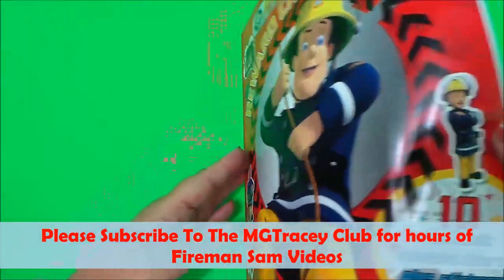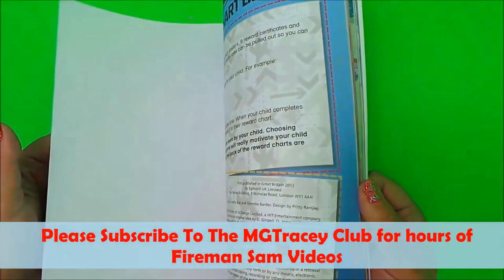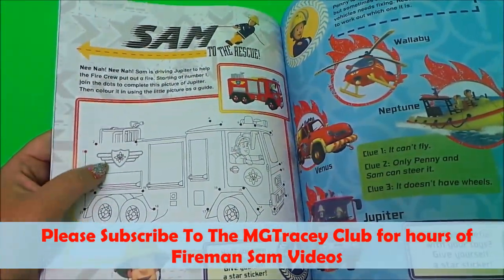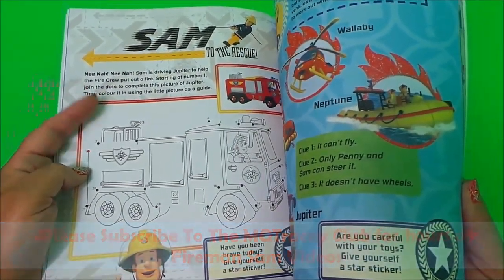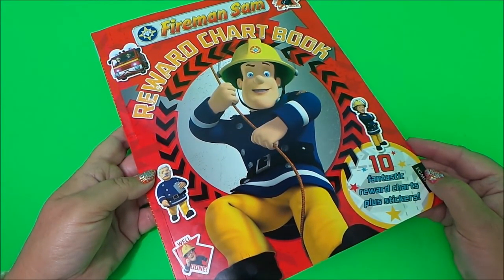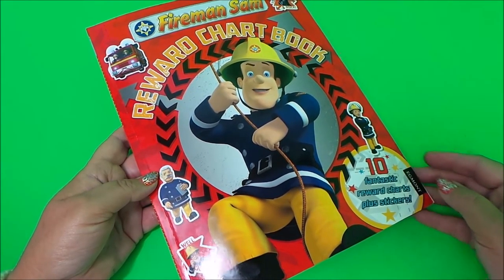Do come back for more because I will be completing some of these different pages inside — probably the dot-to-dot, colouring of Fireman Sam's fire engine, Jupiter, and a few others. Take care, don't forget to like, share and subscribe, and come back for a whole lot more here on the MG Tracy Club. Bye for now, goodbye!